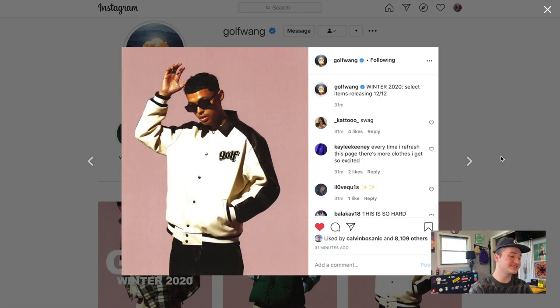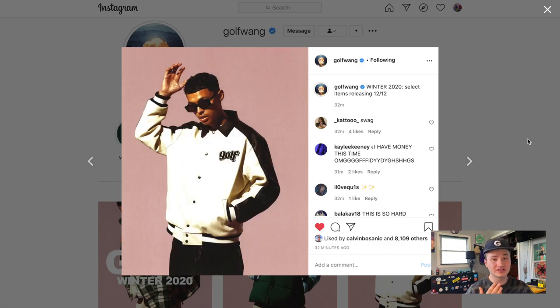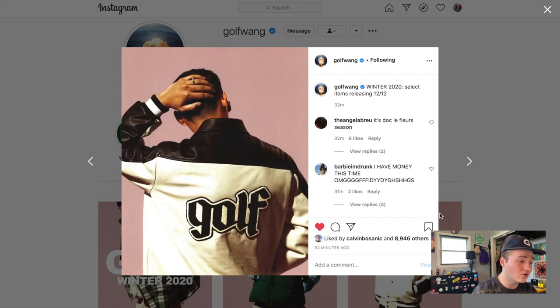Moving on, we have this Golf biker jacket featuring the old Golf logo on the front and on the back. This is actually a leather jacket — I don't believe we've seen leather jackets from Golf before; I think this is the first one. Personally I've never been a huge fan of leather — I don't like the texture or the way it feels — but I am really feeling the colorway and style on this jacket. The old Golf logo is one of my favorites; I used to have the old Golf necklace and wore it religiously until I got the Le Fleur necklace. Leather is just personally not for me, but it's a solid piece.